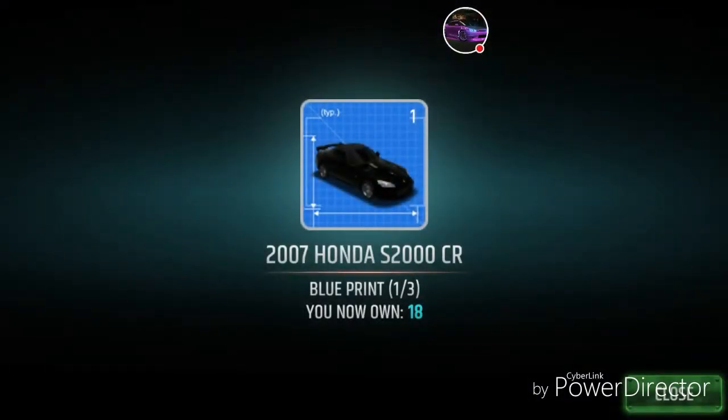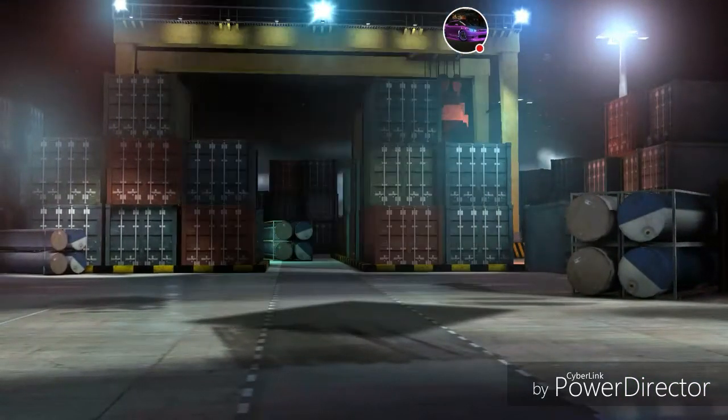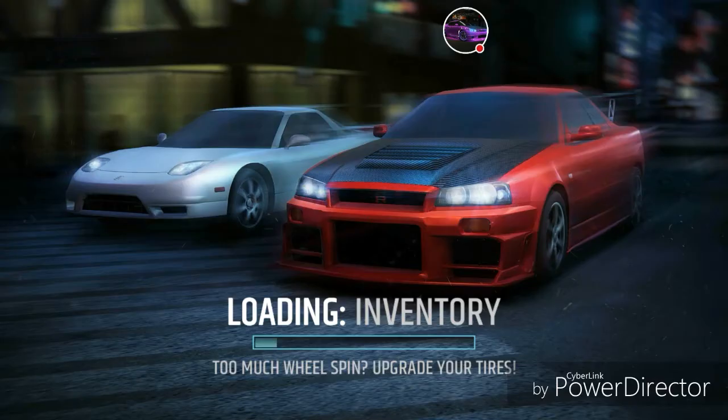All right guys, we're going to end it right here. Thank you for joining me — you guys be blessed, I'll catch you in the next one. You guys can see it's not worth it if you're trying to get these aftermarket parts for your car; it's just going to eat up your crates. Let's go to the inventory and see what parts I want to give away for you guys.